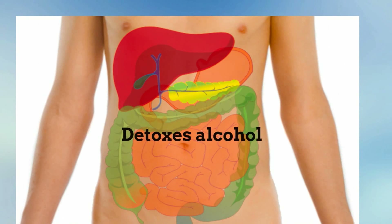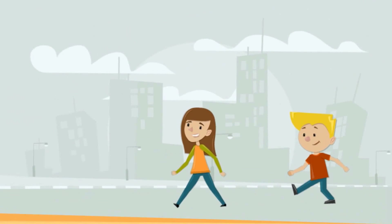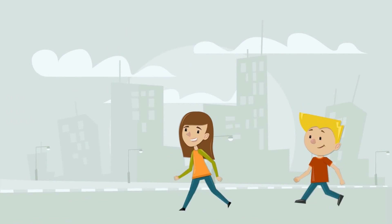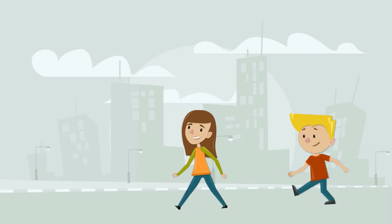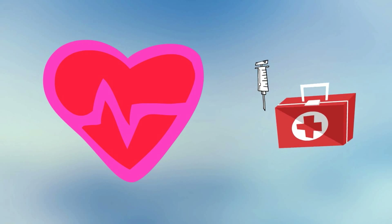The liver also helps to detoxify. For example, it detoxes alcohol and converts ammonia into a less toxic urea. During exercise, the liver breaks down glucose that it stores into glycogen that can be used as energy. It stores vitamin B12, iron, and copper. It produces blood clotting proteins and many hormones, and it also helps the immune system. Here are some more functions of the liver.